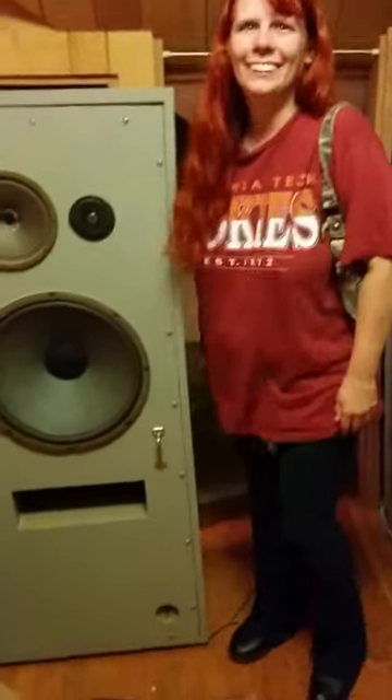Look at these big speakers he has. Carolyn's standing next to the speaker — they're big, big speakers. And I don't understand the whole purpose of this room.